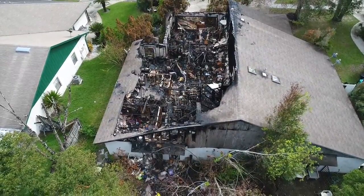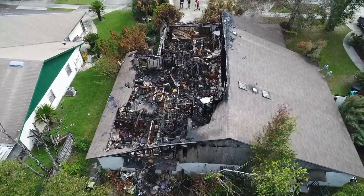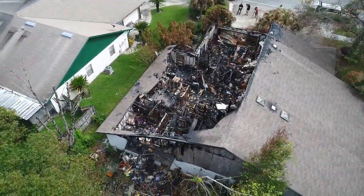As we're flying over the structure, we want to constantly be wary of obstructions — trees, power lines, anything that's going to interact with our UAS in a negative way.